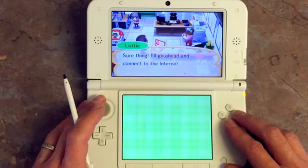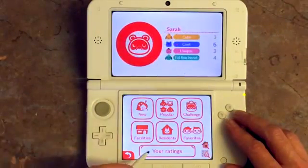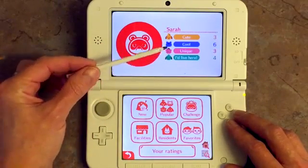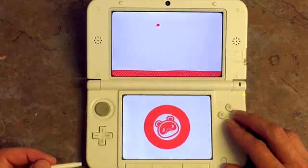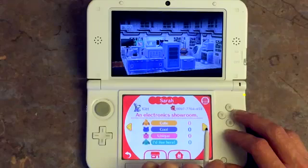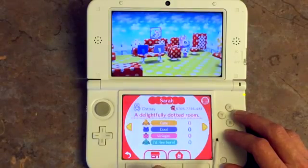I'll show you what happens when I connect to the Happy Home Network computer — it takes a minute. Once you've uploaded a few, you can have a look at your ratings. On the top screen you can see I haven't got very many ratings; I haven't tried very hard. I've only uploaded four houses. That one hasn't got any ratings yet, and neither has that one — those are the ones I've done since today. My sweet challenge one didn't get very many ratings because I uploaded it the day before it ended, so I'll try harder for the next challenge.